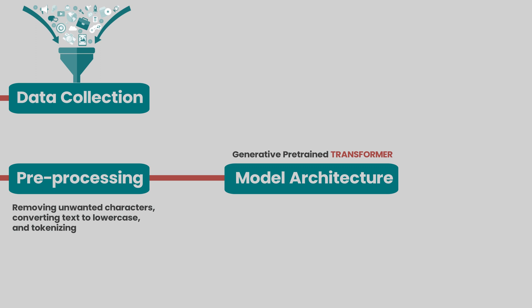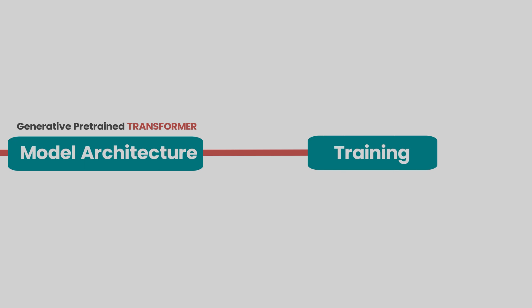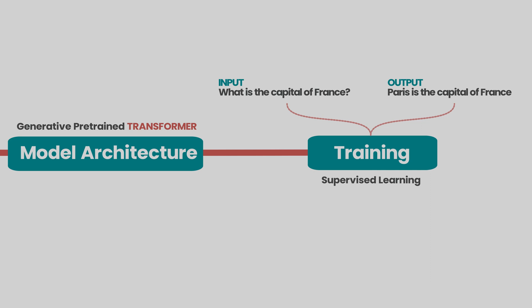The architecture design has a significant impact on the model's performance and efficiency. The model is then trained on the pre-processed text data using a process known as supervised learning. During this stage, the model is presented with the input text and the desired output, and it adjusts its biases to minimize the difference between its prediction and the actual output. For example, the model would be presented with the input text 'What is the capital of France?' and the desired output 'Paris is the capital of France.' This process is repeated for thousands or even millions of input-output pairs, allowing the model to learn from a diverse range of data and build up a rich understanding of language and relationships between different words and phrases.